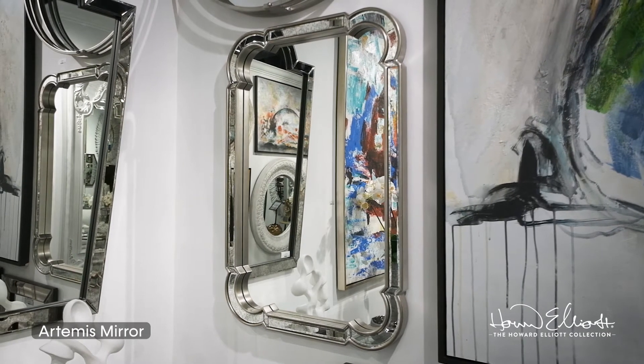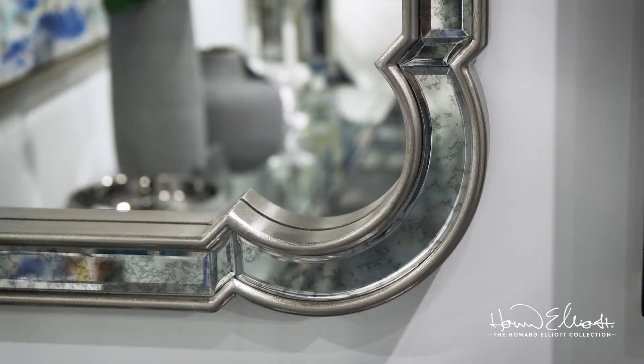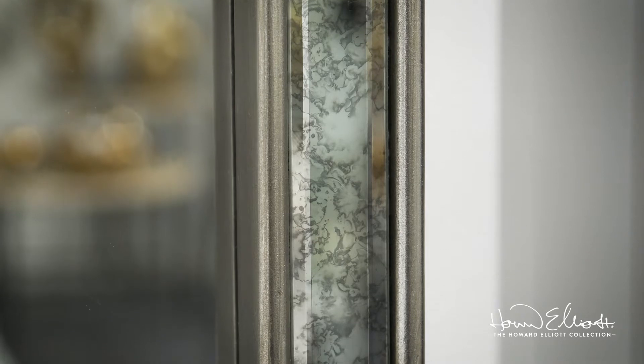The Artemis mirror, with its curved corners, antiqued mirrored frame, and silver leaf accents, brings back the charm and sophistication of old-world techniques and craftsmanship to modern-day applications.